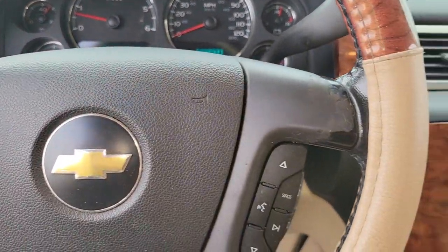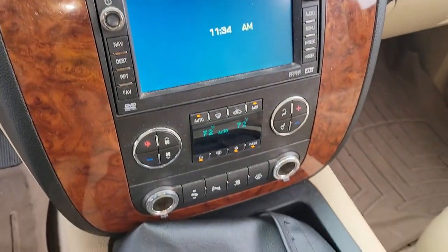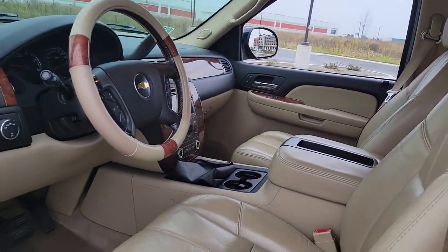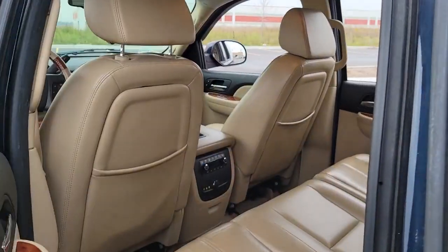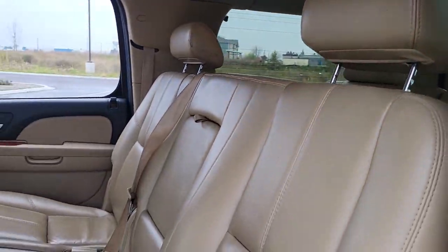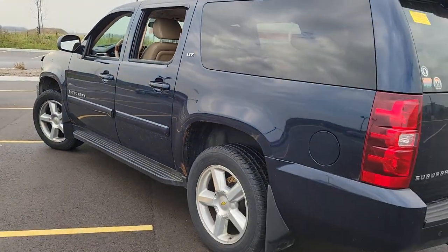The following are some of this vehicle's highlighted options: keyless entry, heated rear seat, wood grain interior trim, heated mirrors, premium sound system, fog lamps, power lift gate, power passenger seat, remote engine start, four-wheel drive.